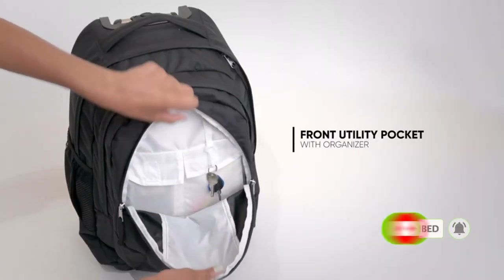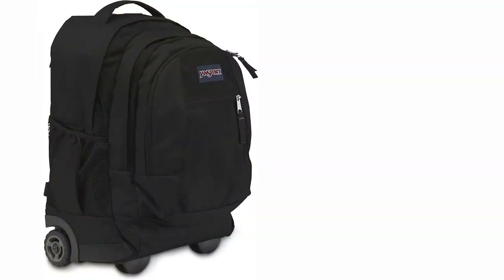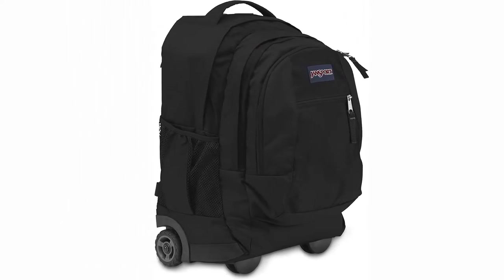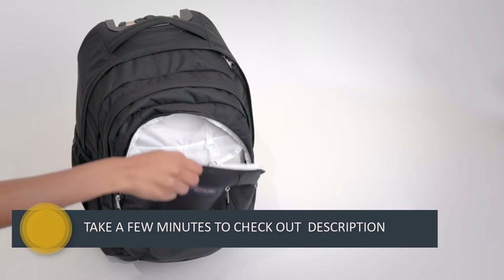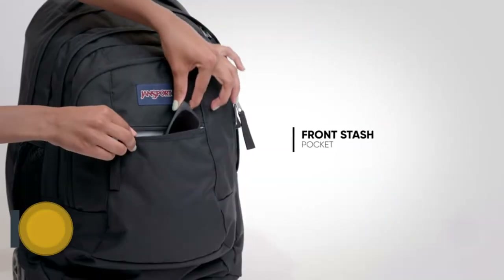Jansport has also provided a conventional grab handle similar to non-wheeled laptop bags. The Driver 8 comes with a side pocket for your water bottle, which is a prerequisite for every bag and backpack out there. There are tuck-away shoulder straps available as well, allowing you to carry it on your shoulders. There's a handy organizer section on the front that can hold pretty much every small item you can think of.